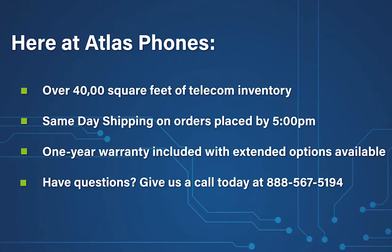Here at Atlas Phones we have over 40,000 square feet of telecom inventory and offer same-day shipping on orders placed by 5 p.m. Each of our products includes a one-year warranty with extended warranty options available for up to five years.